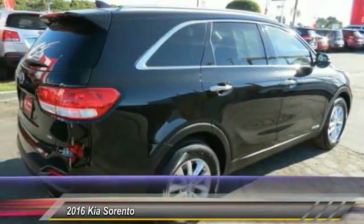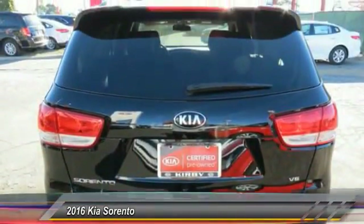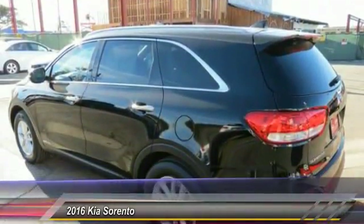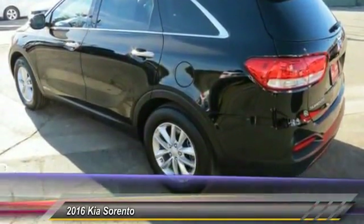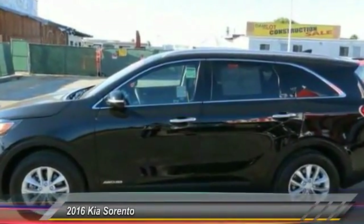This vehicle has less than 20,000 miles. Here are some of this vehicle's great options: traction control, backup camera, dual airbags, air conditioning, Bluetooth, power steering, alloy wheels, four wheel disc brakes, trip computer, security system.